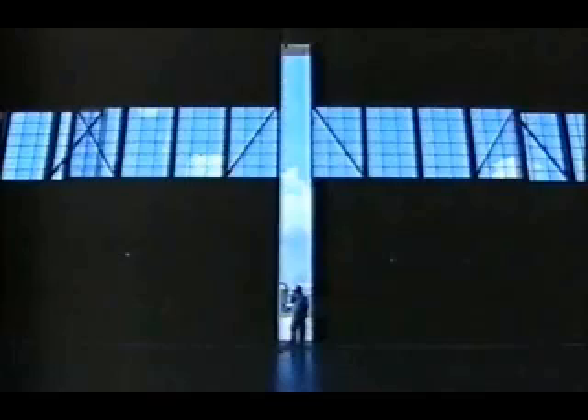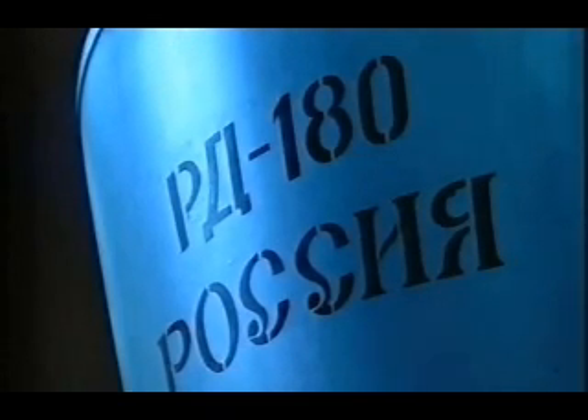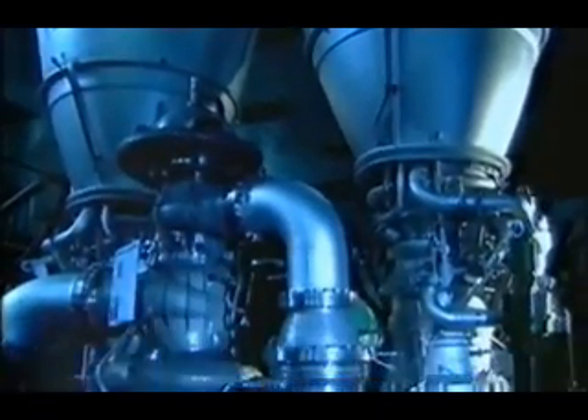Bob Ford was one of the first people to assess Energomash's technology in the early 1990s. Our initial impressions was that we were being fed a line of something as a come-on, and we couldn't understand how they could be getting the type of parameters they were talking about. They were talking about chamber pressures inside the engine that were higher than anything we had in the United States. The chamber pressures being claimed for the engine were above those found in the American space shuttle, and outclassed standard rocket motors by a factor of four to one.